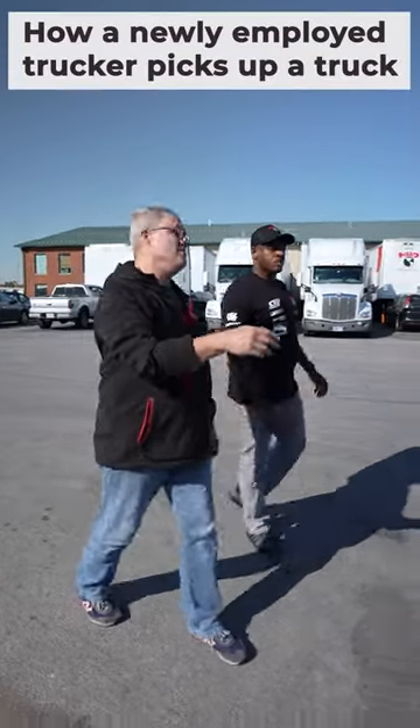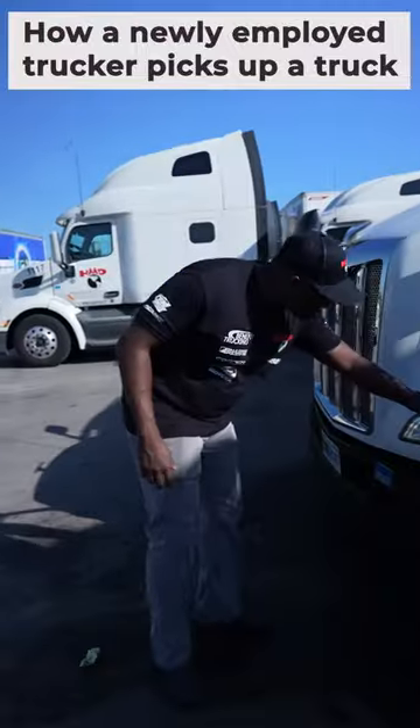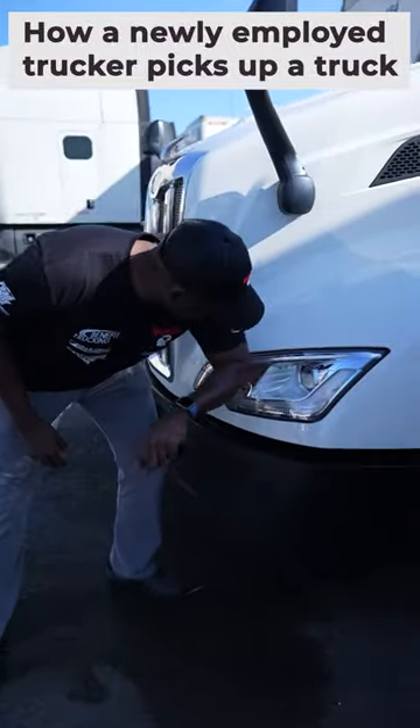Here's the trunk that's been assigned to you, 1373. Want to check it out? We'll look around so you can get familiar with any damages. You got any questions about the outside?